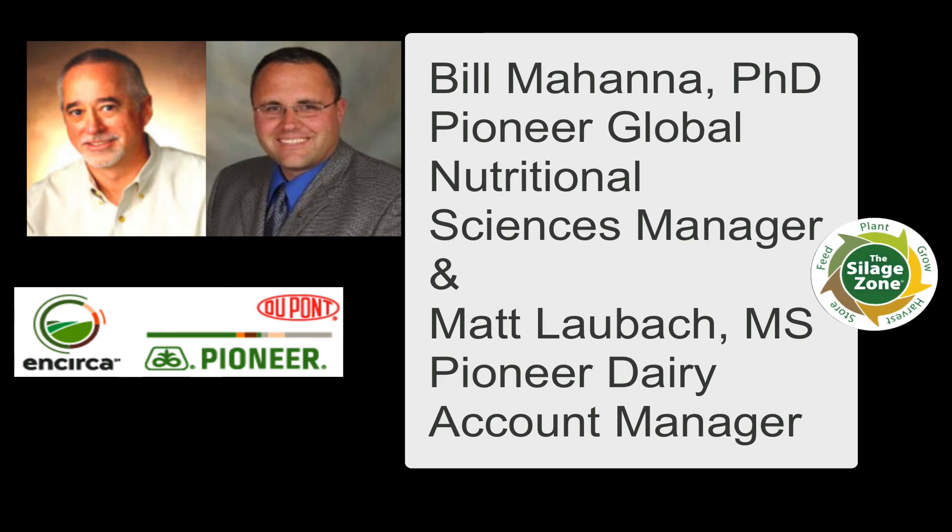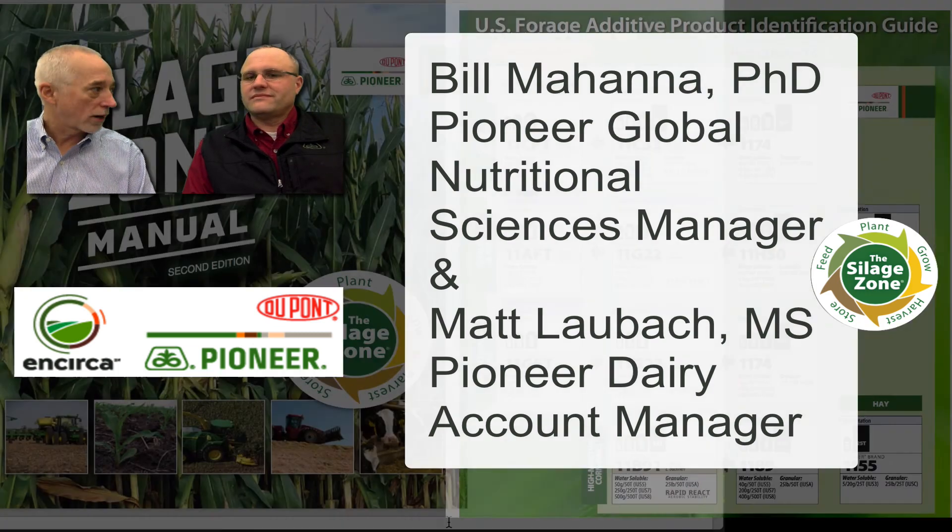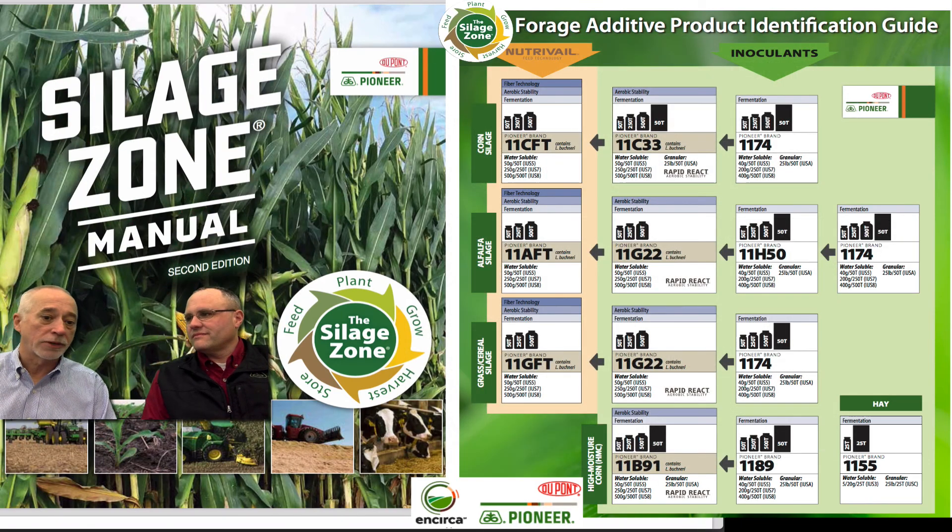Matt, you're absolutely right. This spring I will mark 30 years with Pioneer, and it's been a real pleasure to have the leading researched products in the market, to have a wide portfolio, to be the first company to have not only a fermentation product like 1174 — which we've been selling for 35 years and it's still the premier fermentation product in the market — to be the first company to have a double stack with Buchneri inoculants to improve bunk life, and then finally to bring on our fiber technology products to improve fiber digestibility. We've encompassed and researched all the areas that we can improve silage, from fermentation to bunk life to improving fiber digestibility.